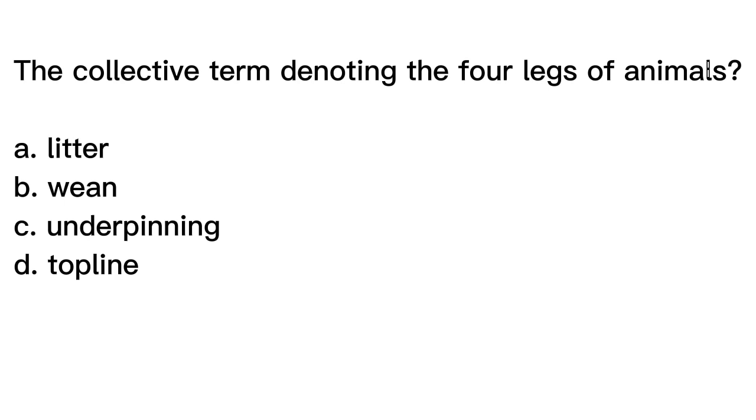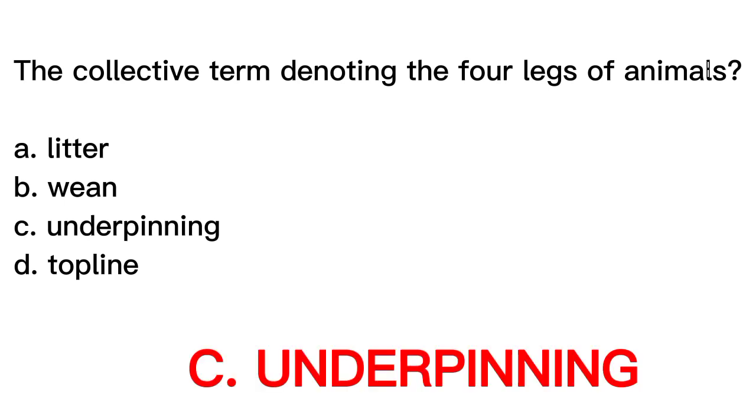The correct answer is letter C, Underpinning. The term underpinning is used to denote the collective term for the four legs of an animal. The underpinning is an important part of an animal's body structure, providing support and balance. Litter refers to young animals born to the same mother at the same time. Ween refers to gradually introducing solid food to a young animal, transitioning it from milk. Topline refers to the muscles along the animal's back, from the withers to the croup.